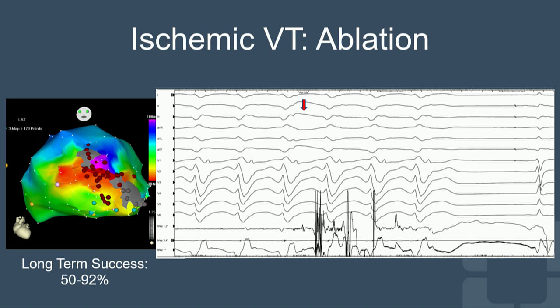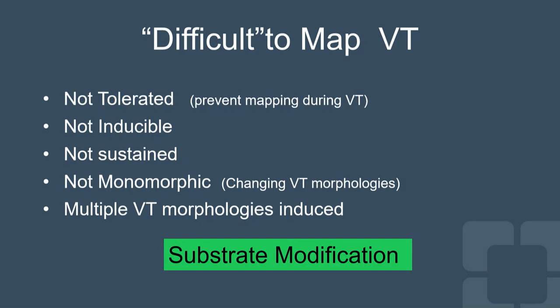For this to work, the patient must have a mappable VT — meaning you can sustain tachycardia while the patient is hemodynamically stable. If the patient is hemodynamically unstable, you cannot do activation mapping. This brings us to other approaches for patients who cannot sustain VT, who become hemodynamically compromised during VT, or in whom you induce multiple VT morphologies and don't know which one to target, or when VT changes morphology during entrainment mapping.